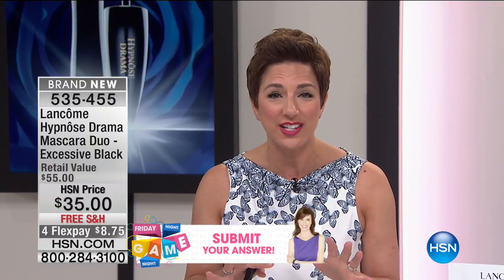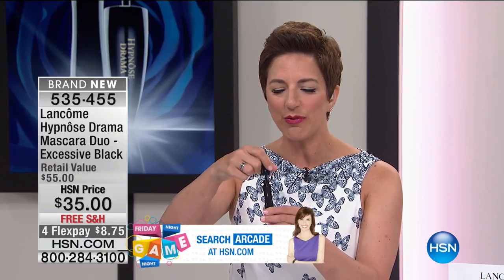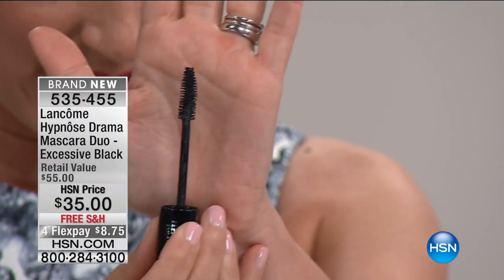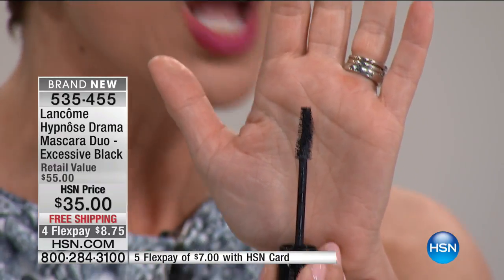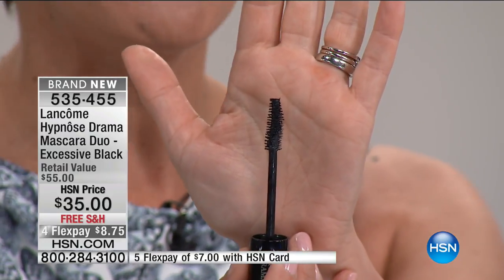If you've got wimpy, fine, blonde, or fair lashes, Hypnôse Drama is going to give you bold and dramatic lashes. It stretches every lash from root to tip, fans them out, and gives amazing instant full-body volume. There's a reason this is the number one volumizing mascara in the world — it doesn't smudge, it doesn't clump. When you put this on, you're going to see fanned-out, full-body, beautiful, intense lashes.